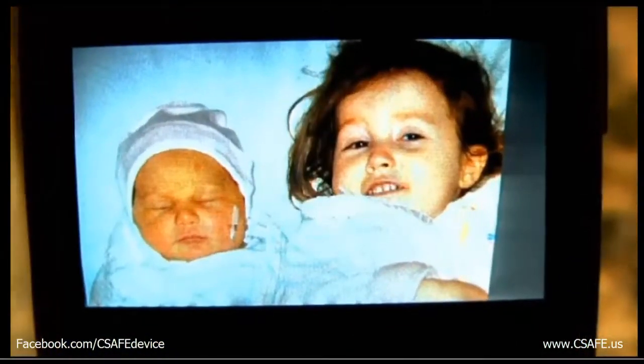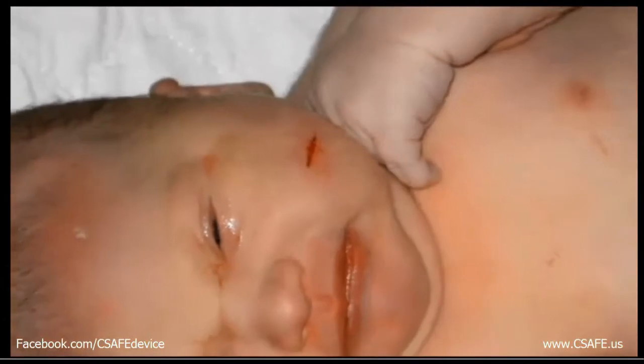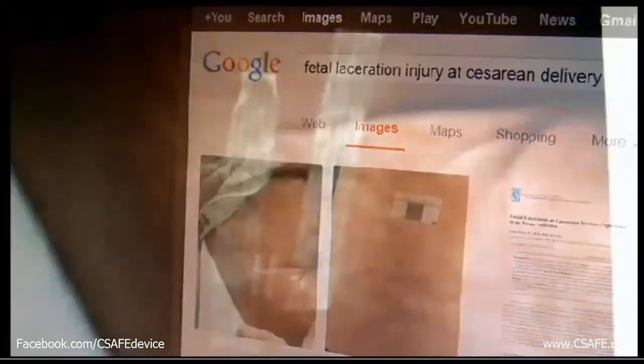What happened to Sarah is known as a fetal laceration. Our traditional means of reaching the baby with a scalpel blade can sometimes go a little too deep, and you can get a baby with a laceration. The majority result in a cut like Sarah's, but an internet search reveals just how devastating some of those injuries can be.